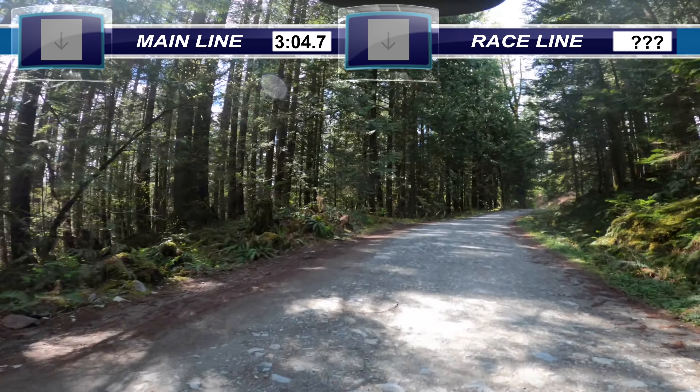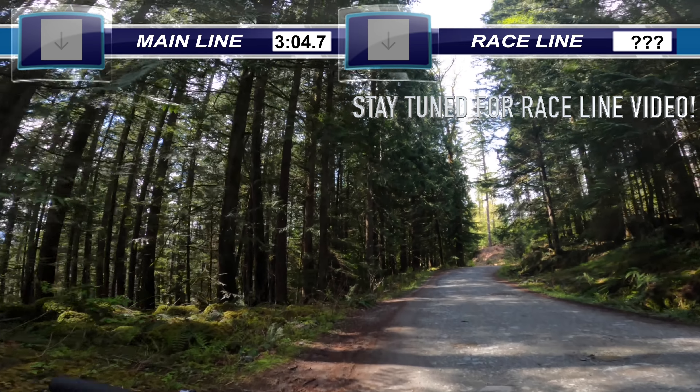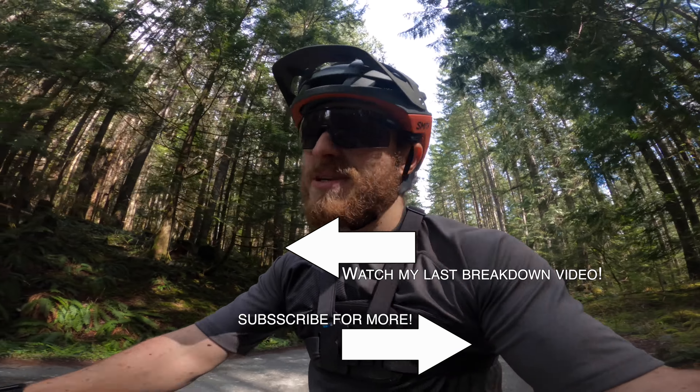And then we're done. Looks like the camera didn't get too muddy so hopefully that one worked. Now I'm going to hike up and check it out.